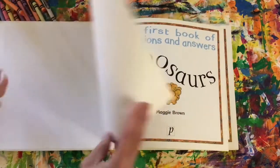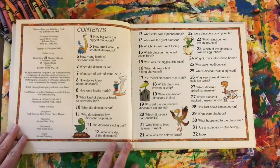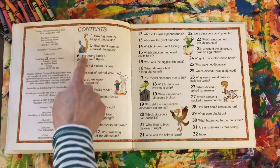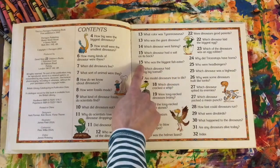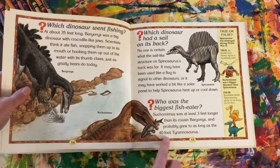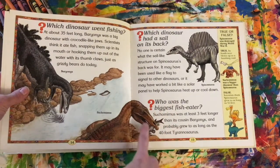I want to show you the first thing in this book. This here is a table of contents, and it's so helpful because it's going to tell me what page certain items are on. So if I wanted to see who the biggest fish eater was, I could go to page 15 and find out — and right there, look at that, I even opened to 15. Who was the biggest fish eater?